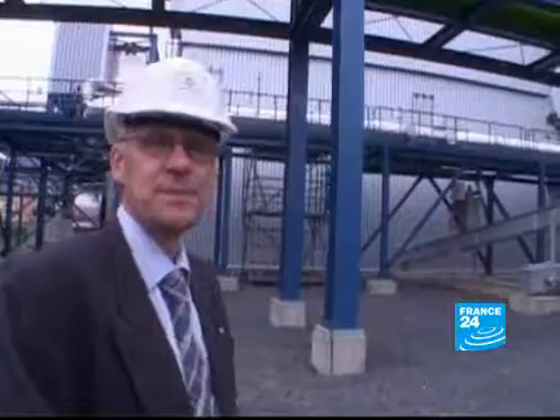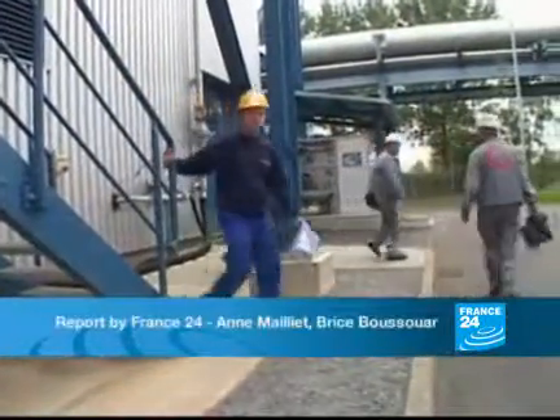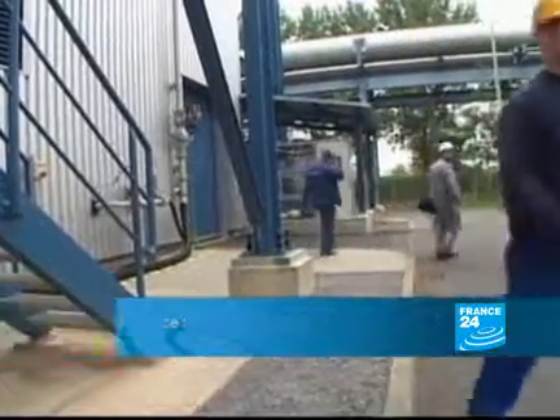This technology is allowing us to do something to limit CO2 emissions, which means being able to continue using fossil fuels as a transition. By 2015, Vattenfall hopes this cleaner form of electricity will be used commercially as part of the national grid.